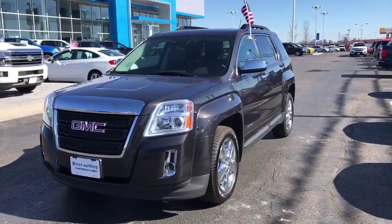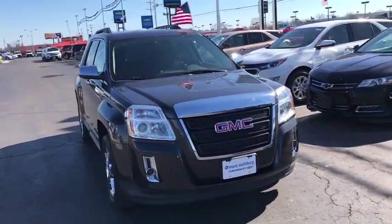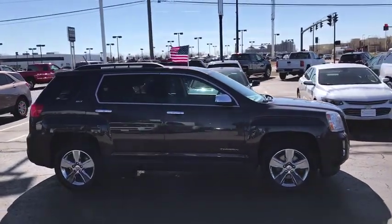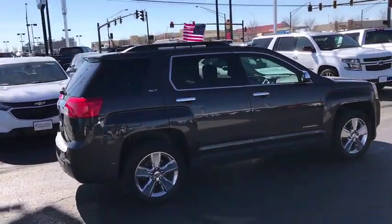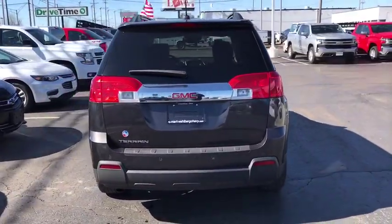The 2015 GMC Terrain combines the benefits of a crossover with the style and functionality of an SUV. Terrain offers uncompromised capability, a balanced stance, and a commanding view of the road, letting occupants enjoy a confident driving experience. And an EPA estimated 32 highway MPG is not bad either.